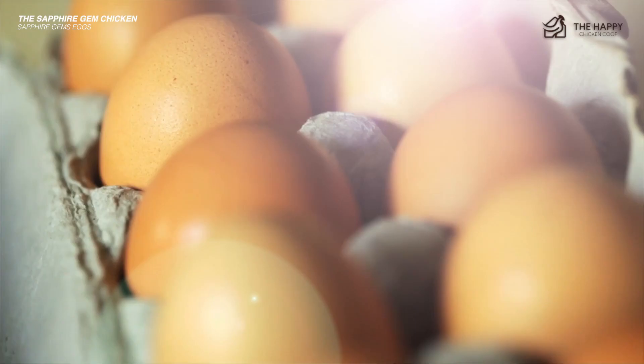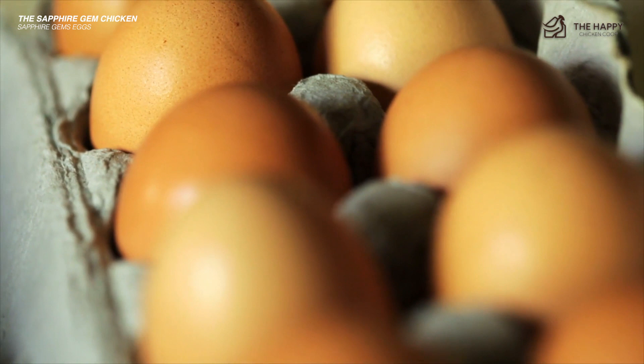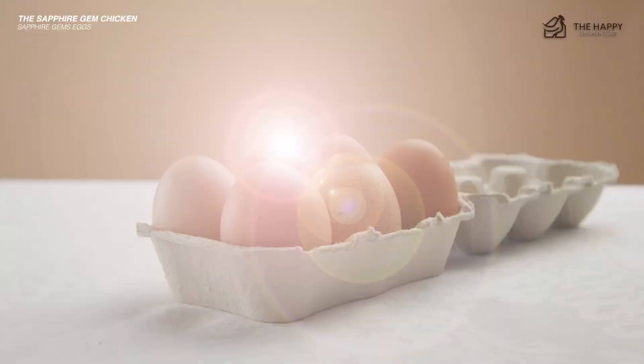This little engine can produce year-round and has been said to lay up to a whopping 290 eggs per year. As you can see, her purpose is production and she is not typically used as a meat chicken.